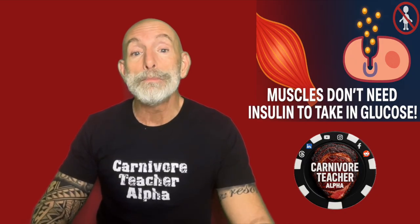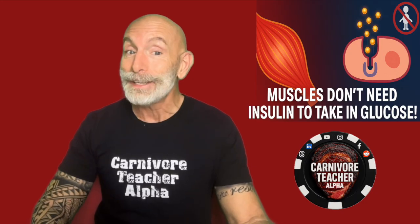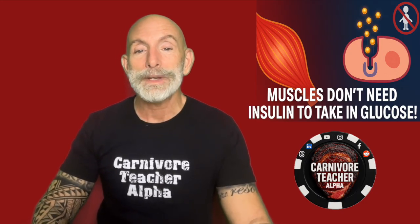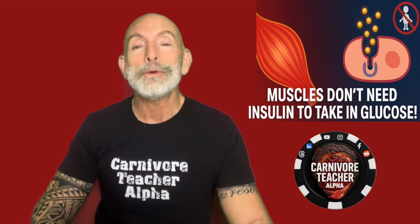These tiny transporters move to the cell surface and pull glucose in without needing insulin's signal. It's like your muscles create their own door, one that opens automatically when you move.